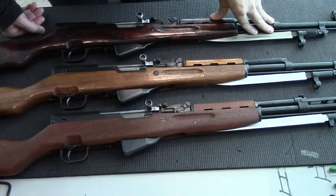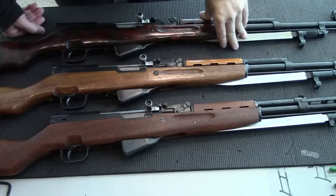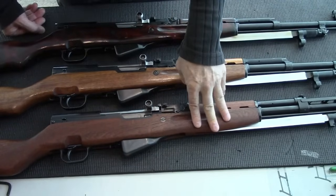Hi, welcome to my YouTube. These are the three most popular SKS in North America: the Russian, the Chinese, and the Yugoslavian.